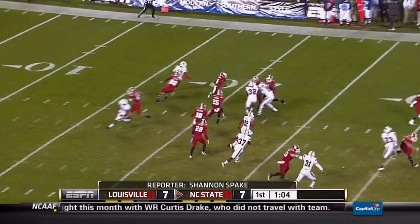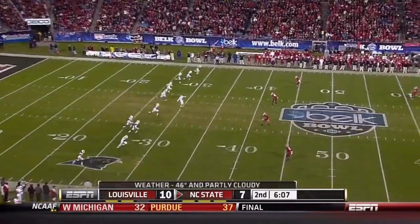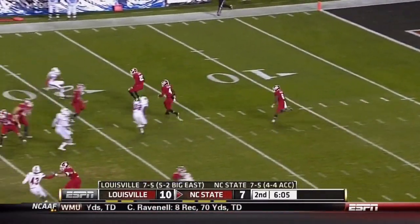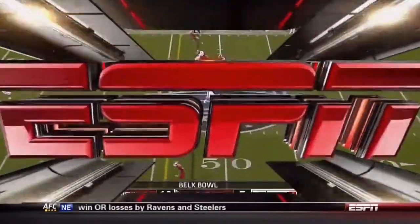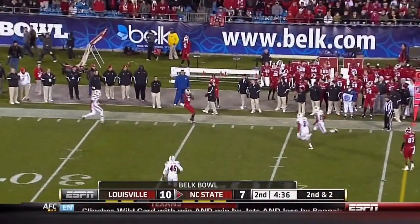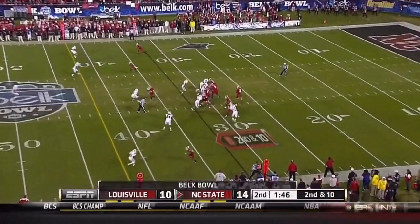T.J. Graham from the five, all the way out to about the... T.J. Graham lost his footing, and a viable target in George Bryant. Glennon on second down and short, protected, and eventually has to throw it down the sideline with a flag down. It was Mike Glennon, another opportunity to build on his rhythm.